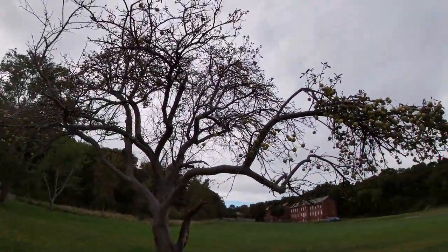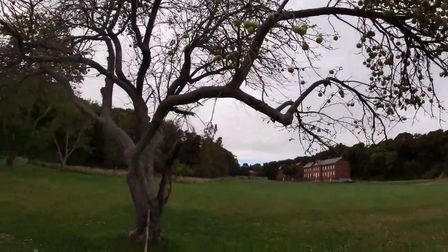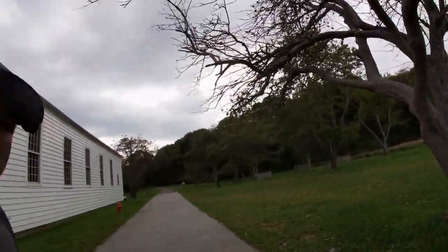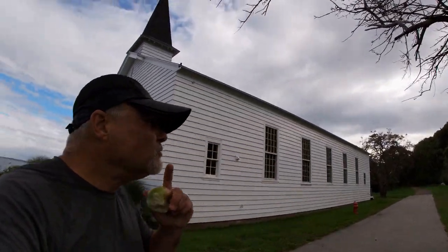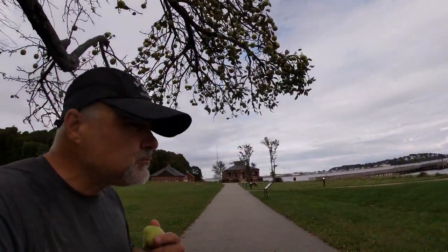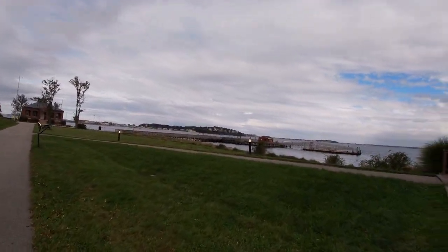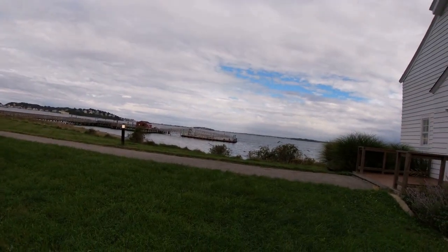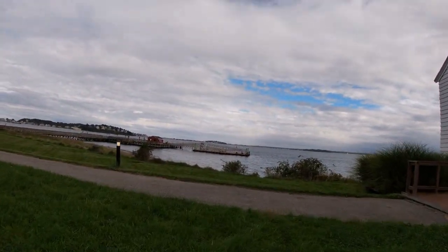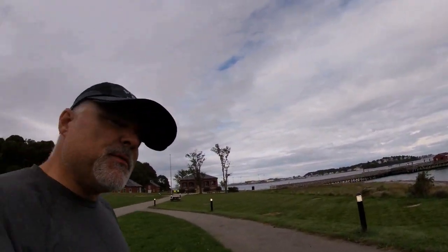One of the nice things here is this apple tree — it seems to be coming into season. Before we leave I'm going to have a little snack. We're going to have to cut this trip short and not see the rest of the island yet, because there's some weather moving in and I've got a two-mile hard paddle through the shipping lanes to do. But I'm going to be back, and we're going to do Part Two.